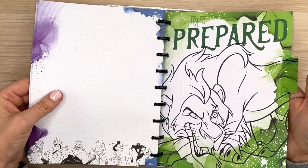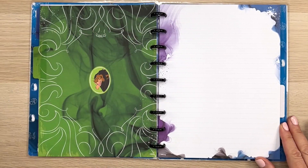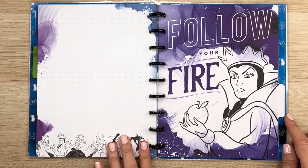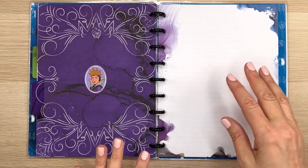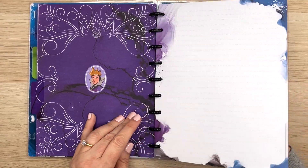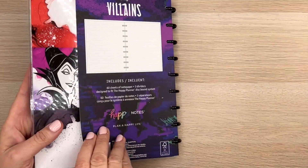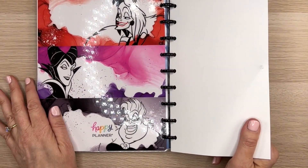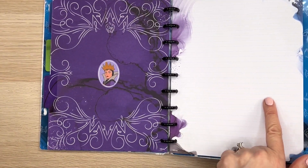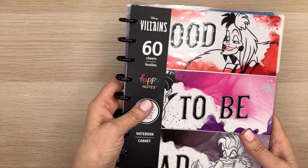They're all going to be like that. Let's just check out the dividers: 'Be prepared' — it's like smoky, like a swirl effect. 'Follow your fire.' You get a lot of paper in here. For some reason I love collecting these Happy Notes notebooks, I just like having them. So that's that — this is dotted lined paper, it looks like lines but they're tiny little dots. So that's the first one.